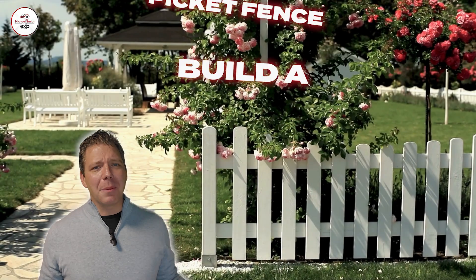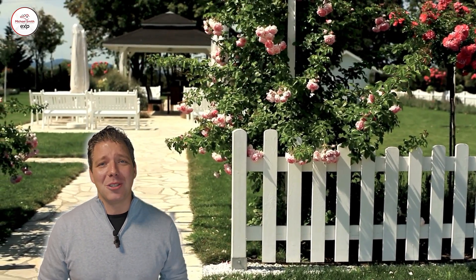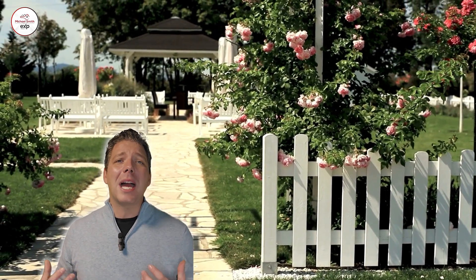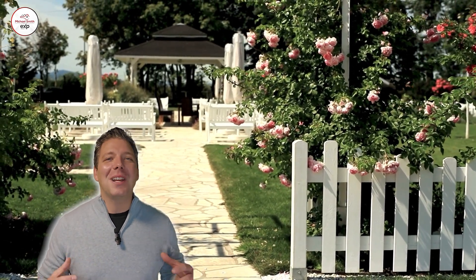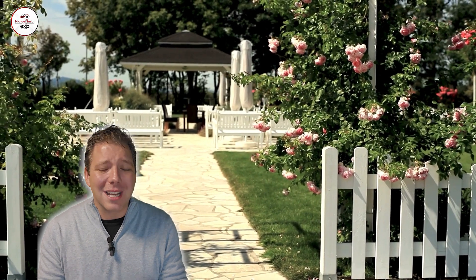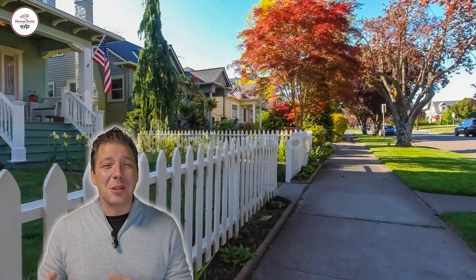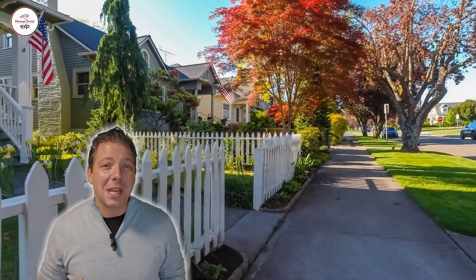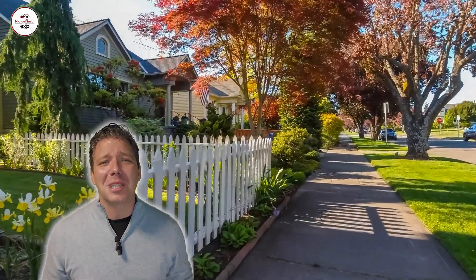Number six, build a picket fence. A classic picket fence is not just a cliche — it not only defines your property boundaries, but also adds a certain touch of traditional charm. It's a project that can significantly enhance your home's exterior appeal if done right. Not all homes this is going to make sense for, but for some of them, doing that little white picket fence — I've even seen some two-foot-tall white picket fence options that look spectacular for creating a defined space.